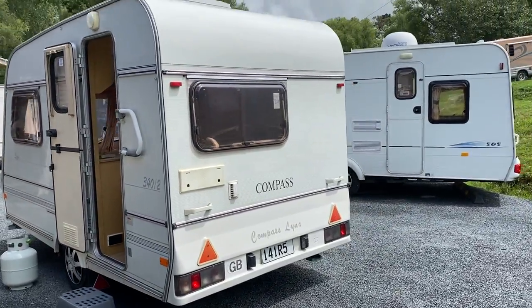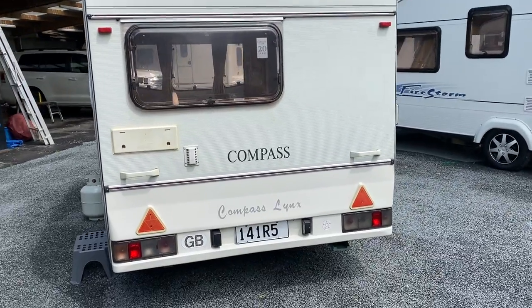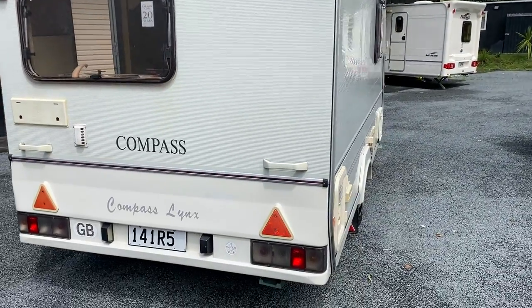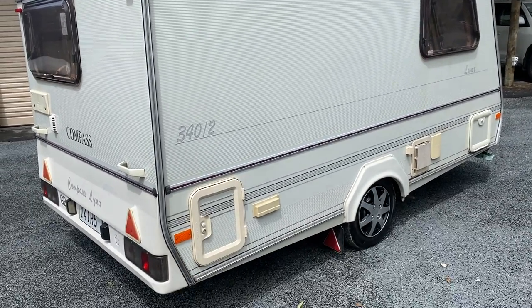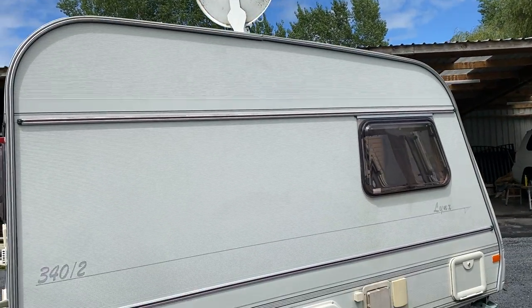Round to the rear, everything is as it should be, with some small flat spots in the paint. And round to the driver's side — once again it is very tidy. The paint could just use a buff.